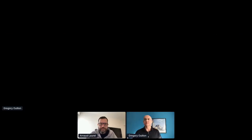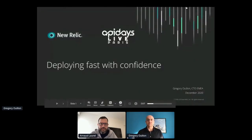Can you try to share your screen? Yes, let me do this. We see your screen, we hear you, the stage is yours.